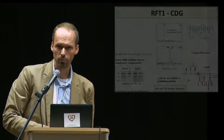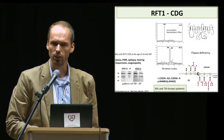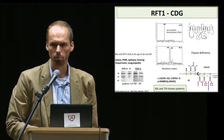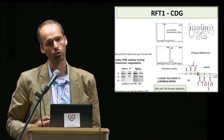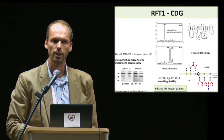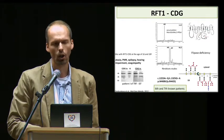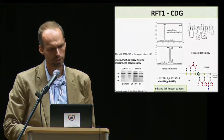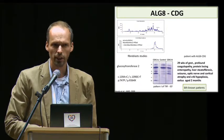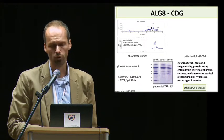We described the oldest known patient, at that time, with RFT1-CDG, with prolonged survival with only mild hearing impairment and milder coagulopathy. There was no failure to thrive, but on the other hand, obesity. The intermediate product of lipid-linked oligosaccharide accumulated and there was virtually no fully assembled oligosaccharide precursor in our fibroblast studies. In this patient, two novel mutations in the ALG8 gene encoding glucosyl transferase 2 were found.